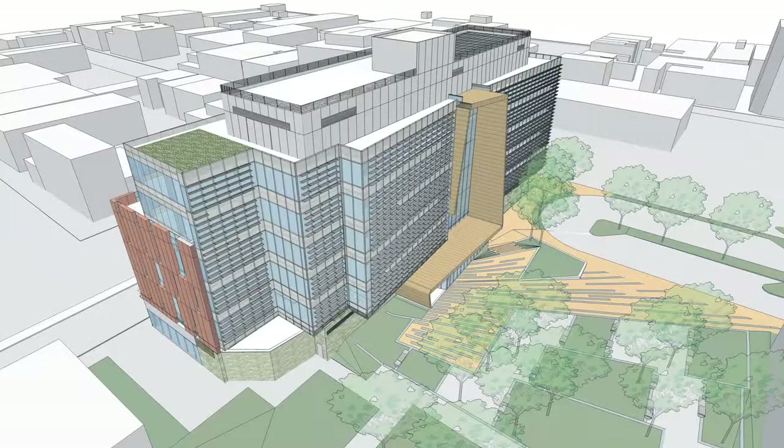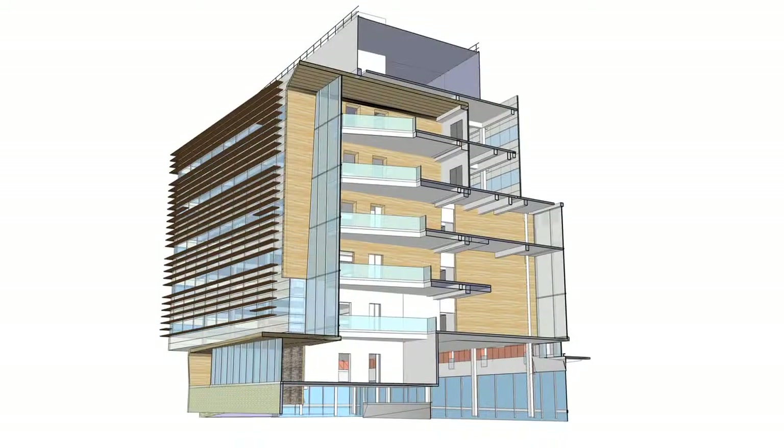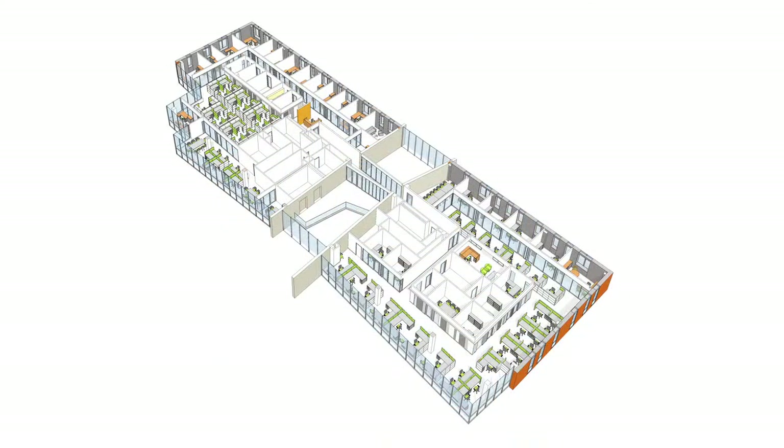The reason we wanted a new building was we needed space. We simply did not have enough space in our existing buildings for all the programs that needed to be expanded physically, and also new programs that we wanted to bring online.